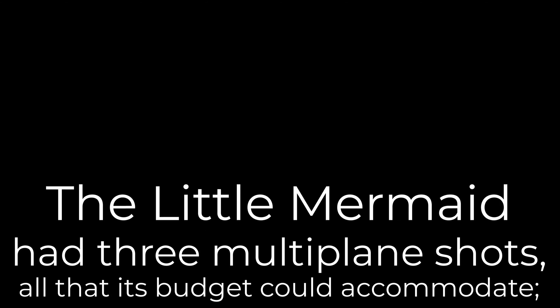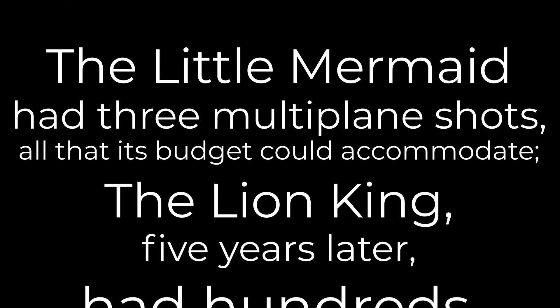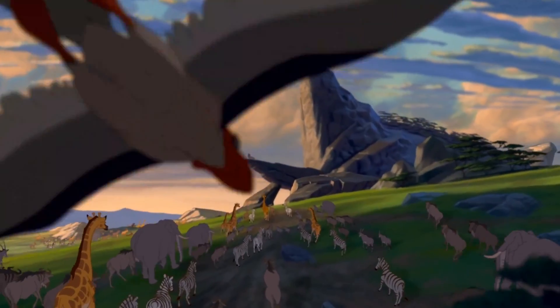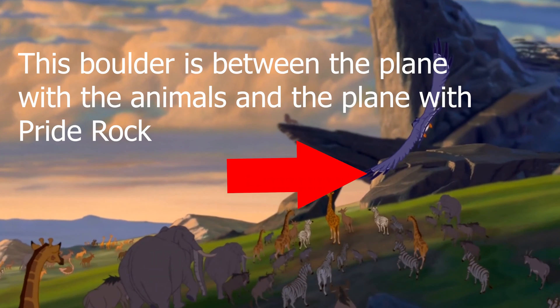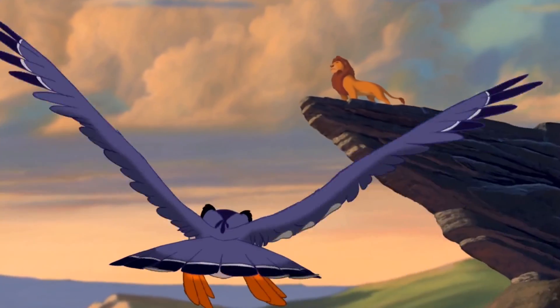One of my favorite books about Pixar is The Pixar Touch, and it has a lot of economics in it — which is unsurprising given that the author's name is David Price. He writes about CAPS and the multi-plane camera, and he says: The Little Mermaid had three multi-plane shots — all that its budget could accommodate. The Lion King, five years later, had hundreds. And you can see that in this Zazu shot. That Zazu shot is a multi-plane shot — you can see the different planes as he's flying through, things moving together on a single plane, with subsequent planes zooming in as he flies through them.